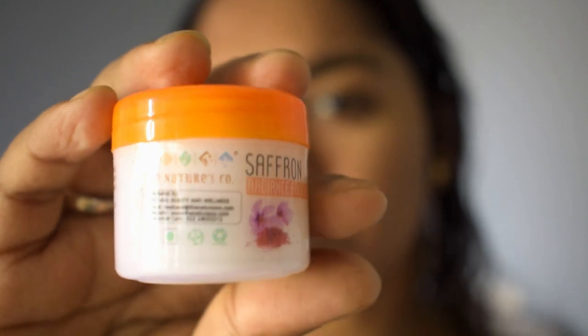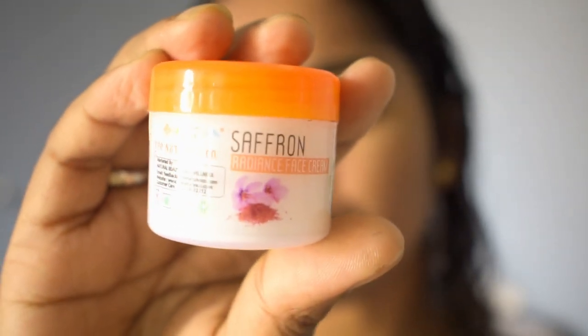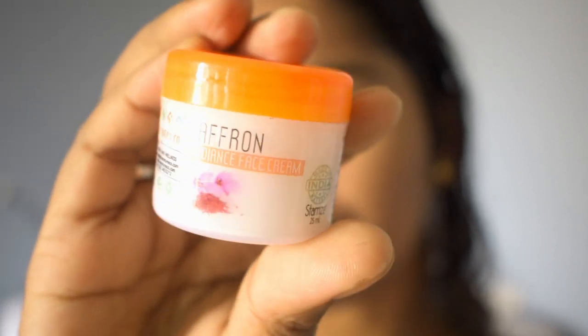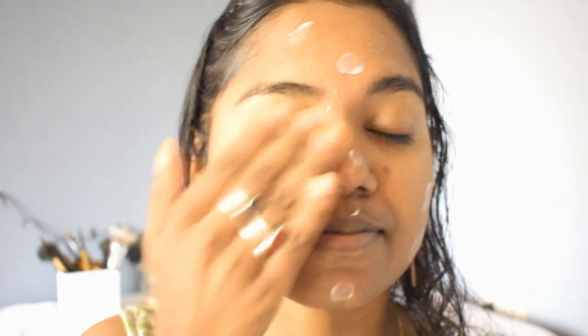The last step is to apply moisturizer. I'm using the Saffron Radiance face cream from the Naturesco company. Its main ingredient is saffron and it also contains aloe vera. It keeps my face hydrated for a long time.